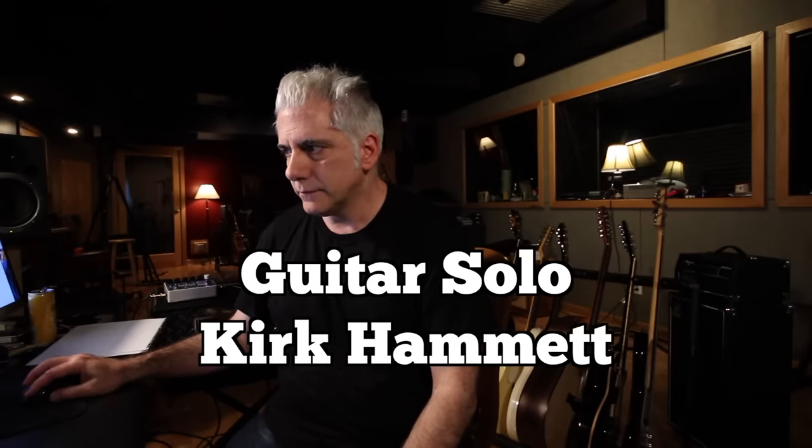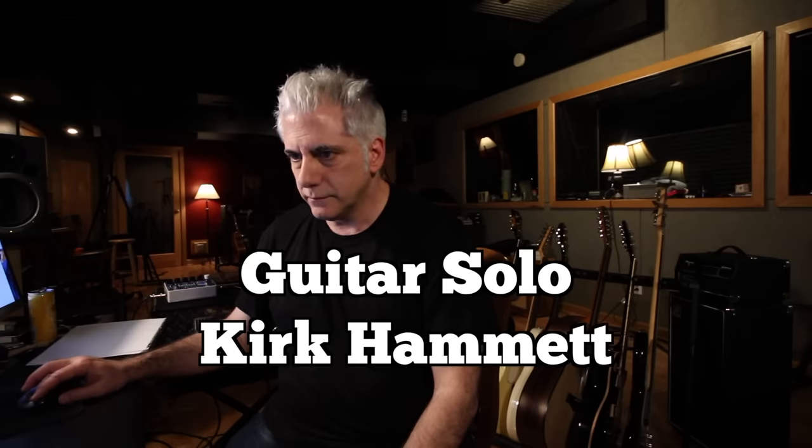Then we're on to the guitar solo. There's just a little bit of an interlude, and then it jumps right into the guitar solo. The guitar solo is played with wah-wah. Let's take a listen to it.